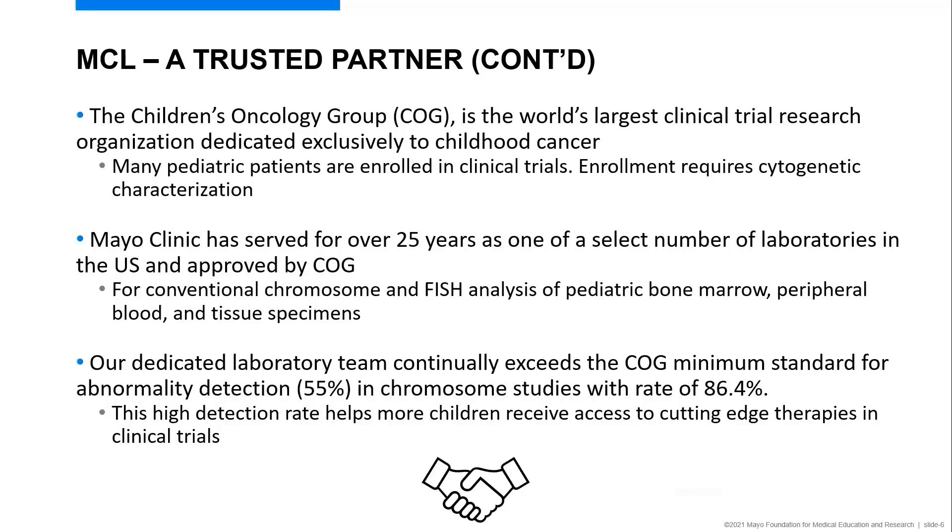We work closely with the Children's Oncology Group, which is the largest clinical trial research organization dedicated exclusively to childhood cancer. They operate clinical trials primarily in North America, New Zealand, and Australia. Many pediatric patients are enrolled in clinical trials, and they require cytogenetic characterization of their acute leukemias for enrollment. Mayo Clinic has served for over 25 years as one of a select number of laboratories in the U.S. approved by COG to perform this testing.